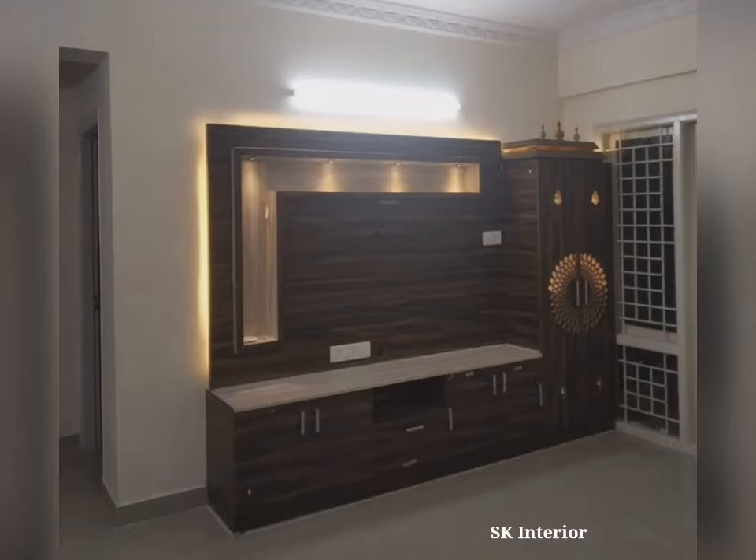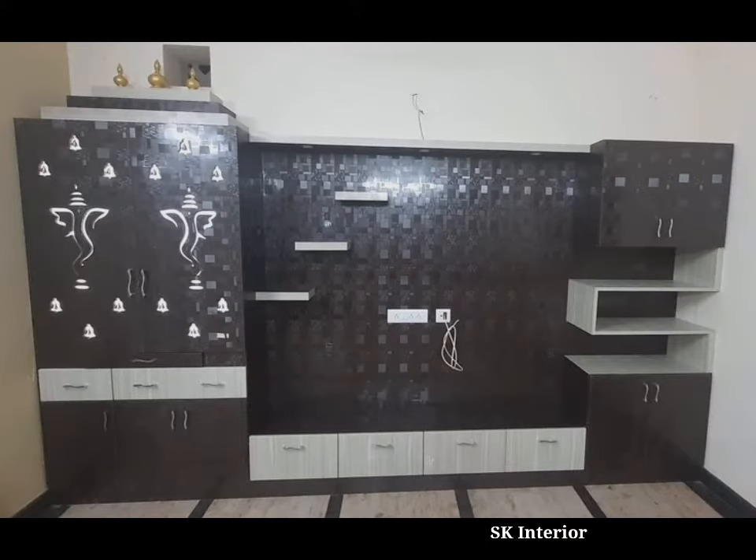Hello friends, welcome to our channel. Today in this video, you are watching the TV-only design with Mandir design ideas. TV unit design with Pooja unit comes with multiple benefits.